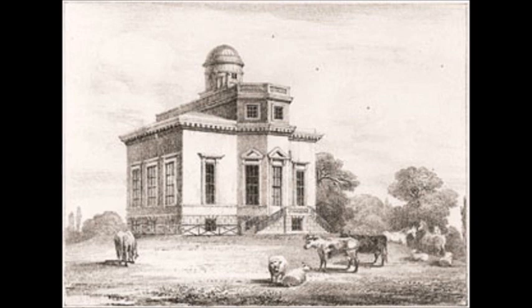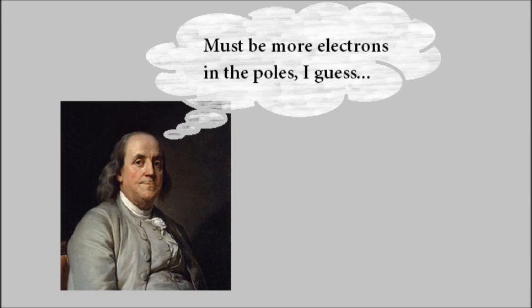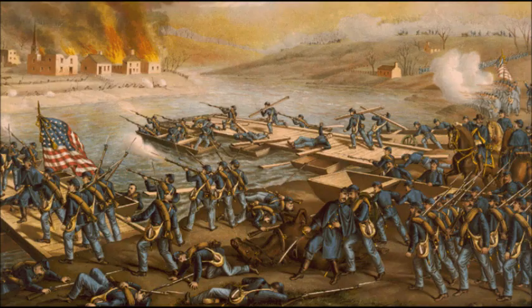The aurora has had a long history with mankind. In 1861, scientists at the Kew Observatory observed an aurora with a magnetograph, all the while communicating by radio using the aurora's own power. Benjamin Franklin thought that auroras were caused by a high concentration of electrons in the polar regions. After the Battle of Fredericksburg in December 11-15, 1862, the aurora borealis was seen in Virginia and the Confederate Army took that as a good sign.